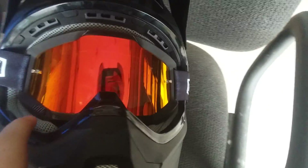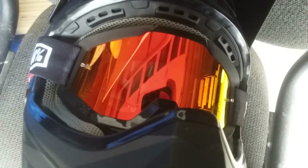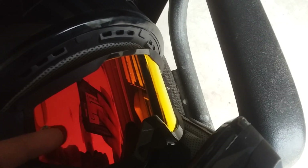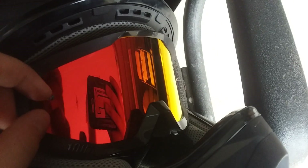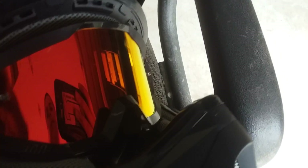Now these goggles — these are 100% Stratas. They've got this red tint thing. I like these kind because it doesn't look like you're wearing sunglasses when they're on, but it cuts every glare and makes you see so much better. Those are pretty nice.